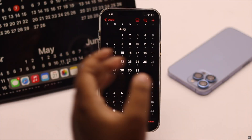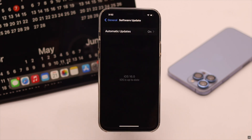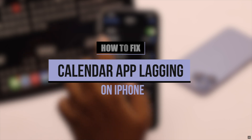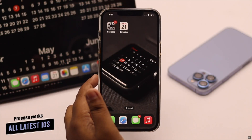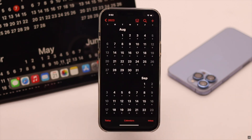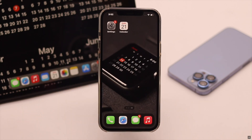The iPhone calendar app suddenly started to respond very slowly, especially after the new iOS 16 update. Many users are complaining about facing this problem. In this video we will show you some easy ways to fix the calendar app lagging problem on iPhone. We are using an iPhone 12 Pro Max, but this process will work for any iPhone running on the latest iOS.